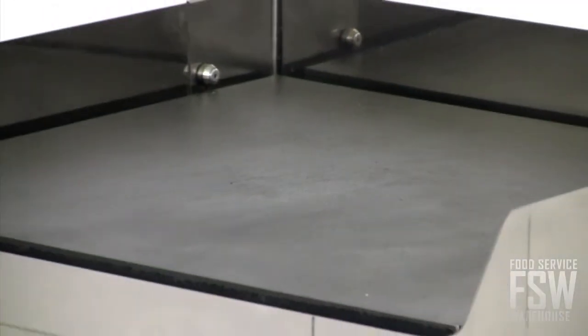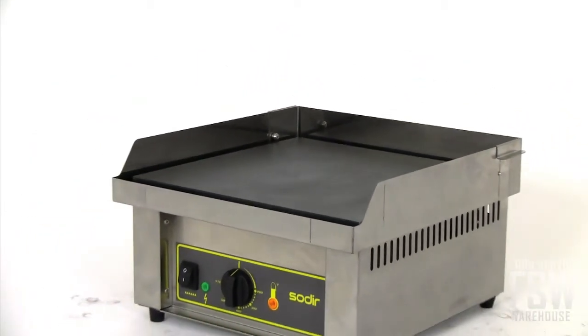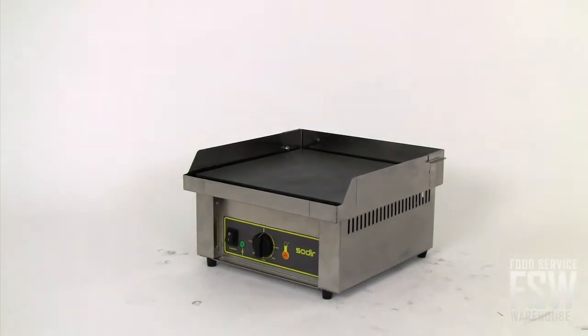This countertop electric griddle features a cold rolled steel griddle plate with satin finish that ensures even heat distribution across the entire griddle surface, so you don't have to worry about hot or cold spots.